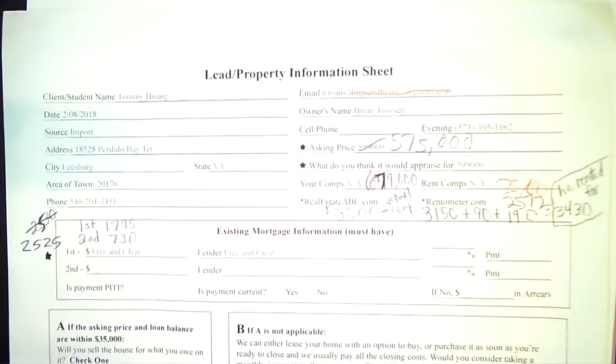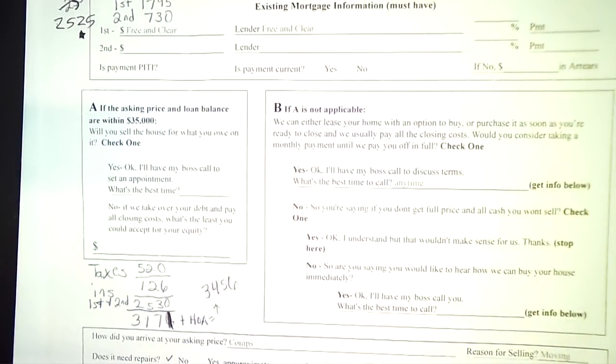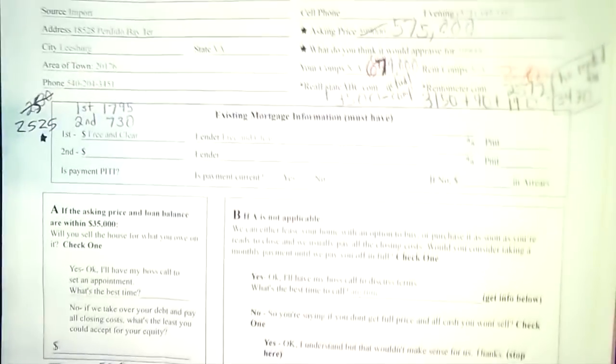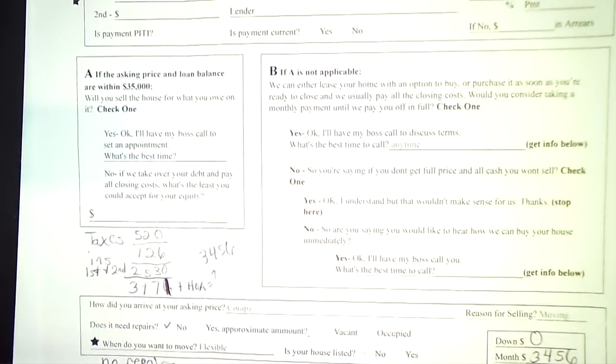The total payments are about $2,500 a month for the first and second, plus taxes of around $520 a month and insurance of $126 a month. Total payment is roughly $3,171, and then including the HOA it's about $3,456. The rent rate — he had it rented for $3,430. There's no spread in the monthly, but I think you can work it out with a $104,000 profit.